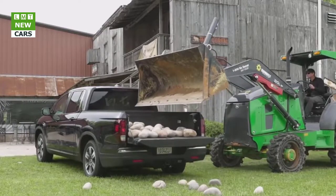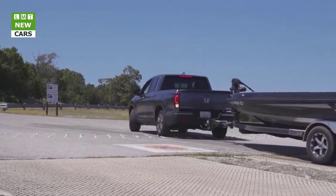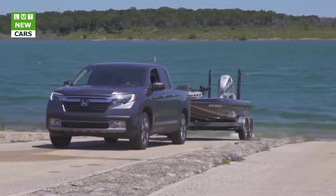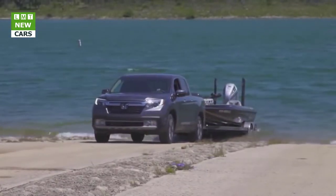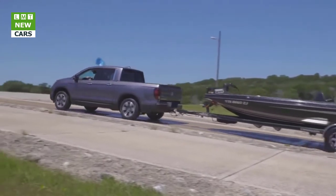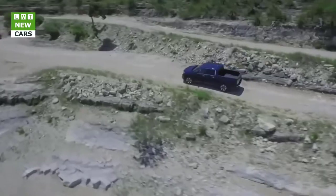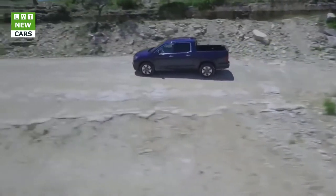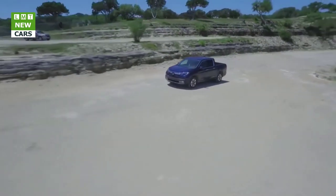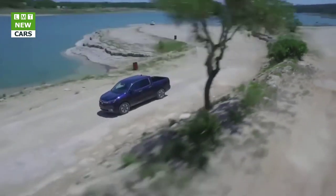The Ridgeline comes with only one engine: a 3.5-liter V6 paired to a six-speed automatic. The Pilot's 9-speed gearbox is not available here, but we might argue it doesn't need another one. Honda's V6 makes 280 horsepower versus 250 previously, and 262 lb-ft of torque, up from 247. Those 280 horses put it mid-pack in this group, with the GM twins on the high side at 305 and the Frontier on the low end at 261. Honda's peak torque is the lowest but not by much, trailing the Toyota and GM V6s by less than 10 lb-ft.